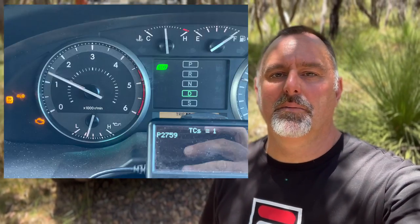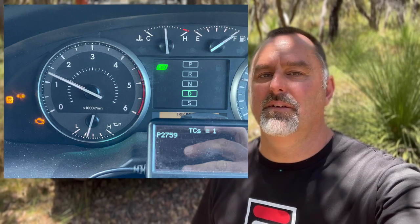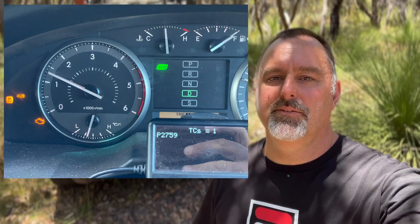My Richards automatic transmission lock-up kit was throwing codes every 20 to 30 kilometers and it was driving me nuts. In this video I'm going to tell you how I fixed it.